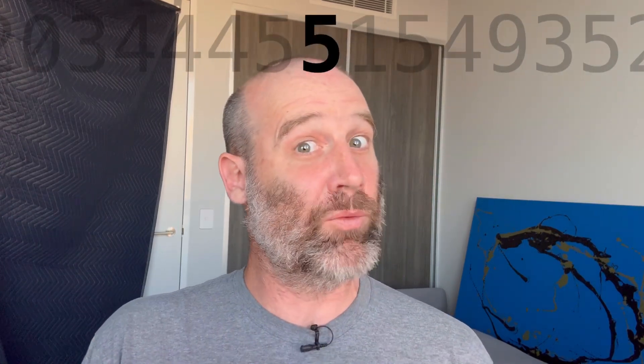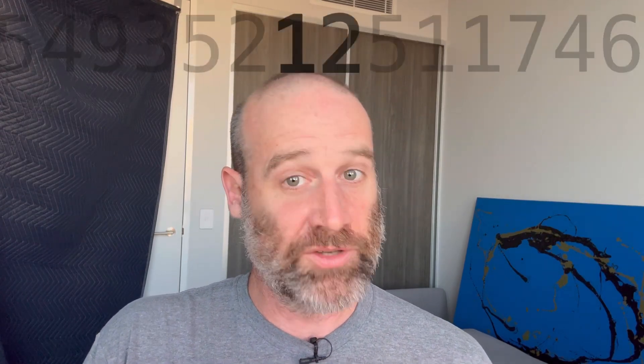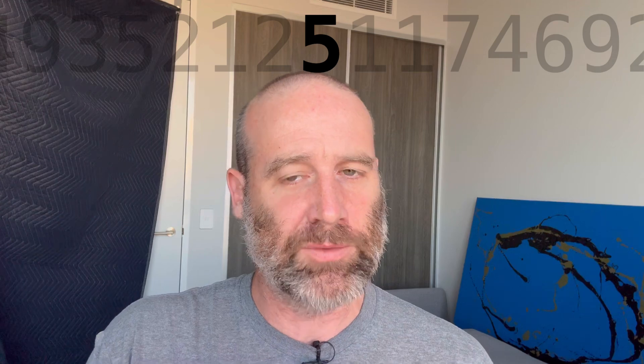5. 1. 5. 5. 4. 9 3. 5 2. 1 2 5. Which is 5 cubed. That was fun.